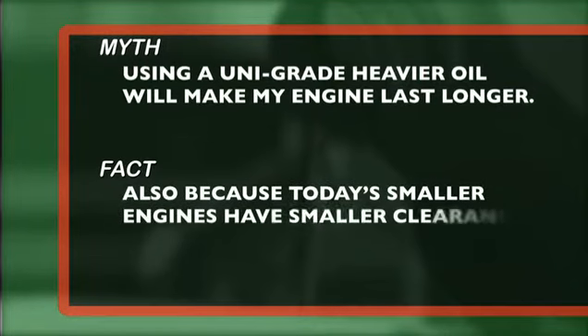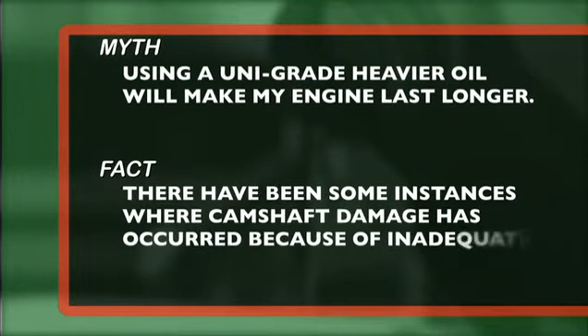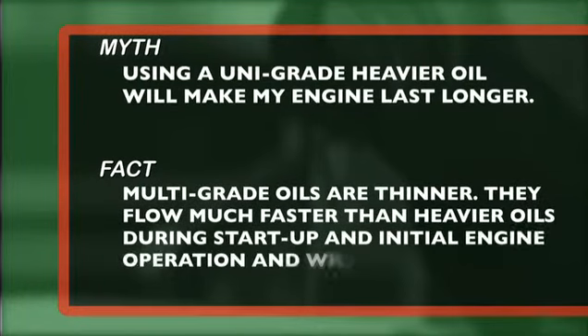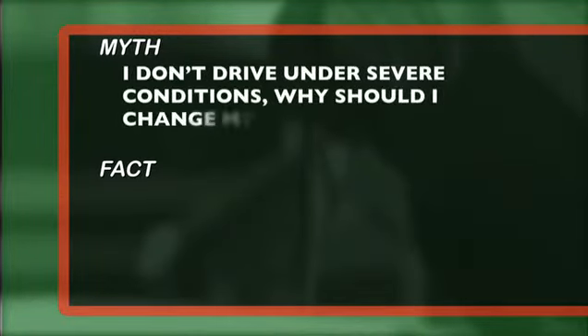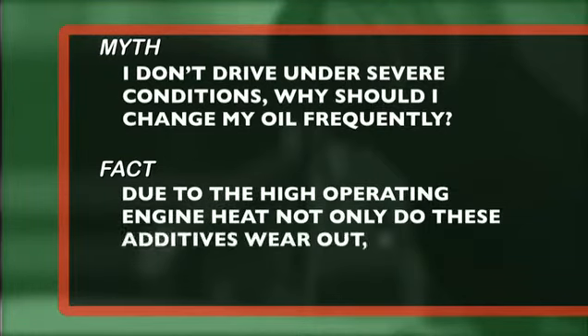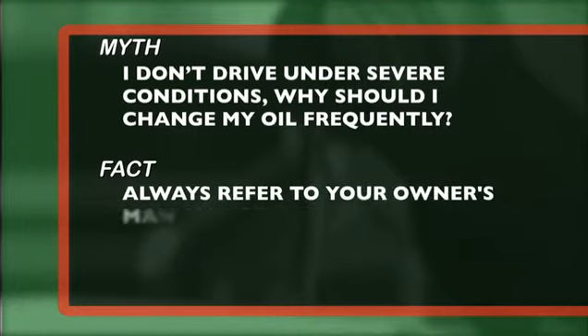Also, because today's smaller engines have smaller clearances and tighter tolerances between moving parts, there have been instances where camshaft damage has occurred due to inadequate lubrication when using high viscosity grades in colder weather. Multigrade oils are thinner — they flow much faster than heavier oils during start-up and initial engine operation, and will help protect the engine from excessive wear. Myth number eight: I don't drive under severe conditions, so why should I change my oil frequently? Fact: even with the best oil, after a while the additives wear out or the oil level depletes due to volatility burn-off, and this could result in a costly engine failure. Always refer to your car's manual for advice on when to change the oil and filter.